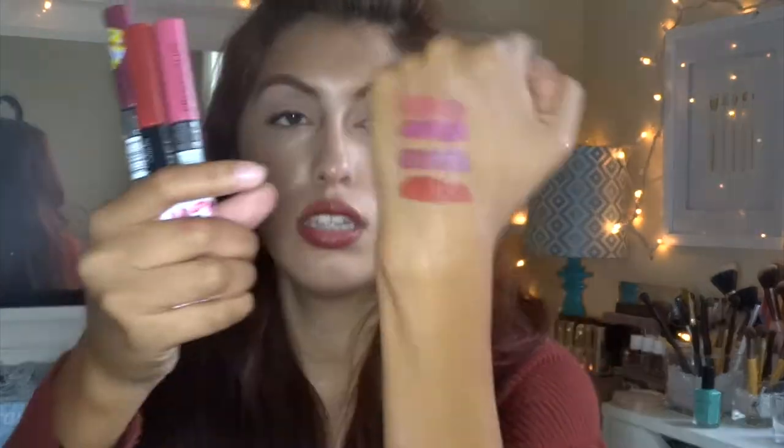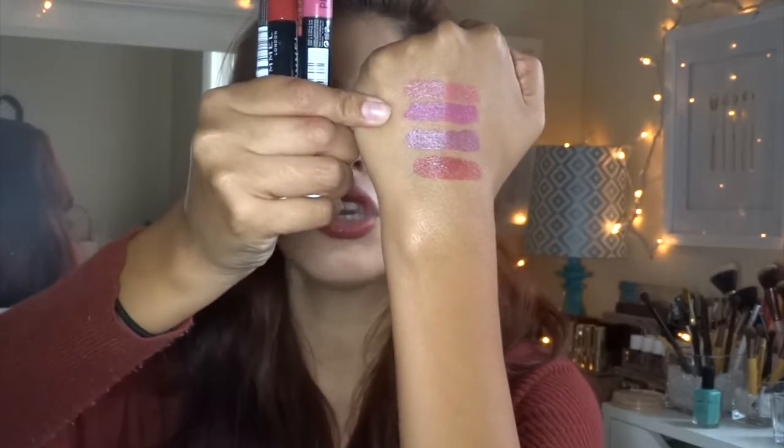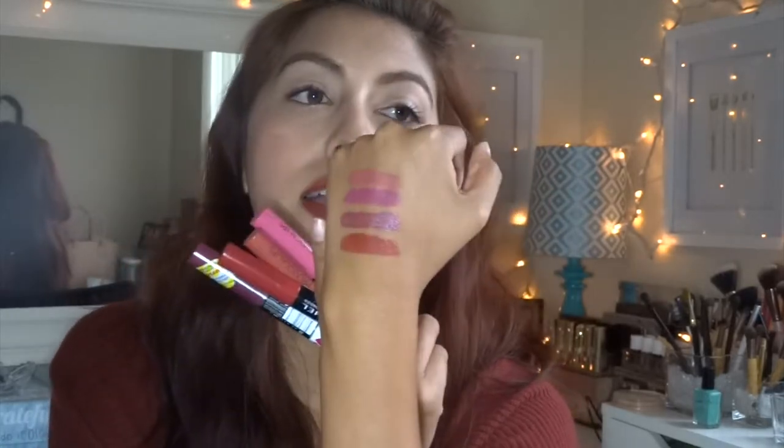I have them swatched right here on my hand. First one is Make Your Move, then I'll Call You, then Kiss Fatal and Heartbreaker. I swatched them about five minutes ago and you can see they will just not go. There is nothing on my fingers — I keep rubbing and nothing transfers. This is pretty cool.